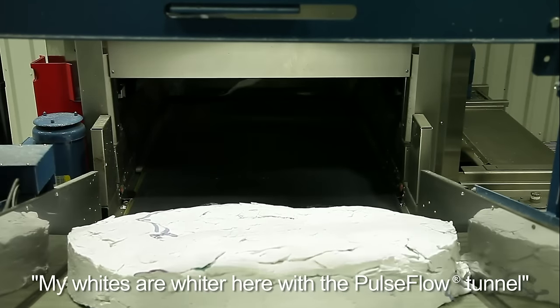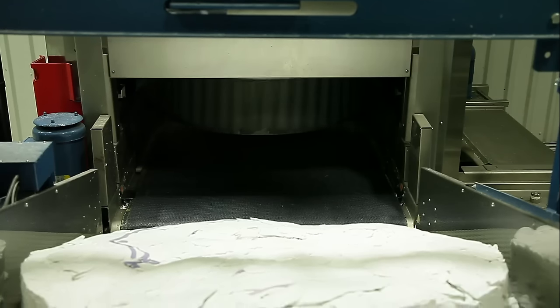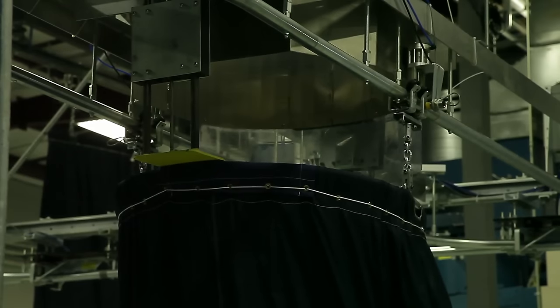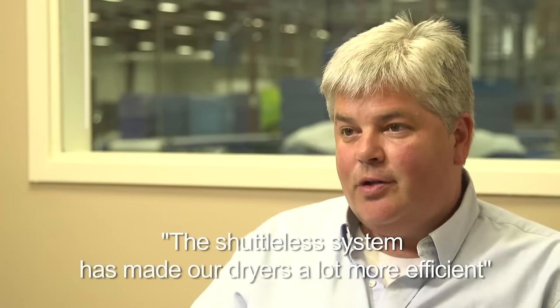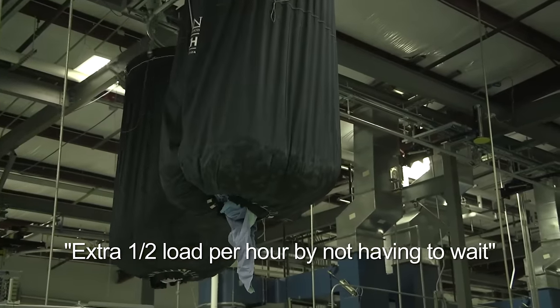My whites are whiter here with the Pulse Flow Tunnel and the throughput is more than I could normally achieve. We were able to eliminate one dryer right out of the gate because they're more efficient. The shuttler system has also made our dryers a lot more efficient — with the load already behind the dryer, we've been able to achieve upwards of an extra half load an hour by not having to wait.